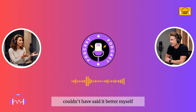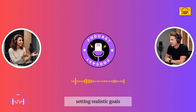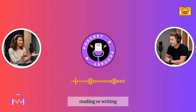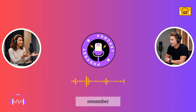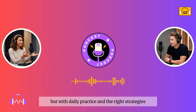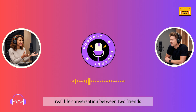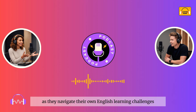So to recap: consistent practice, setting realistic goals, and using a variety of resources are key to leveling up your English. Whether it's speaking, listening, reading, or writing, every bit of progress counts. Remember, there's no magic trick to getting better overnight. But with daily practice and the right strategies, you'll see improvement. Keep pushing forward. And with that, let's move on to a fun real-life conversation between two friends, Sophie and Robin, as they navigate their own English learning challenges. Stay tuned.